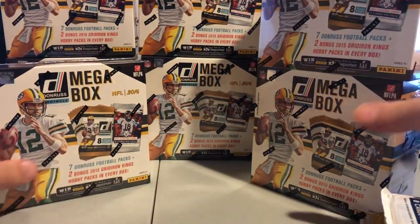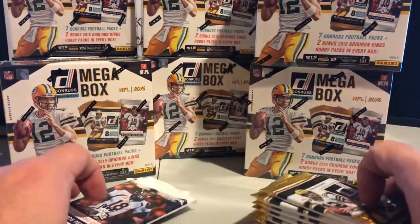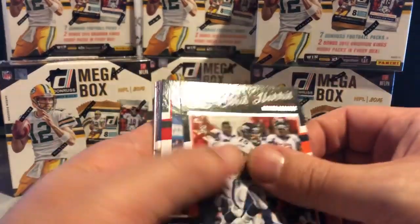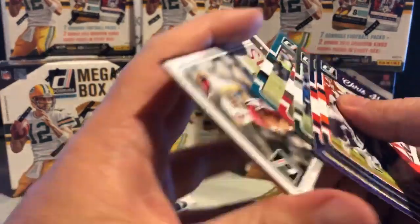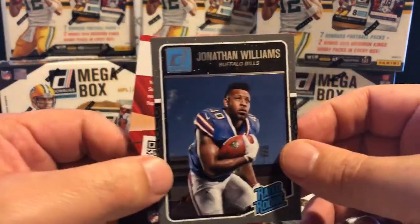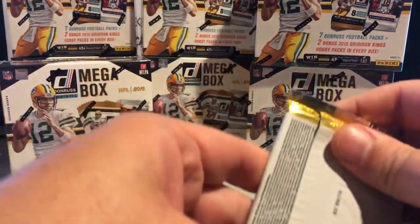Each box has two packs of the Donruss Gridiron 2015 and seven packs of the 2016 Donruss. So this is the 2016 Donruss — normally the first six cards are the six base cards, then we have one insert, then usually one rookie, and then one or two throwaway cards.